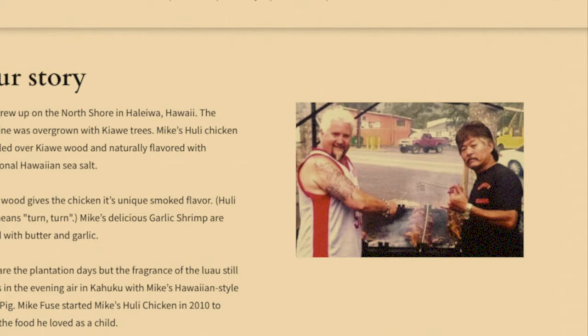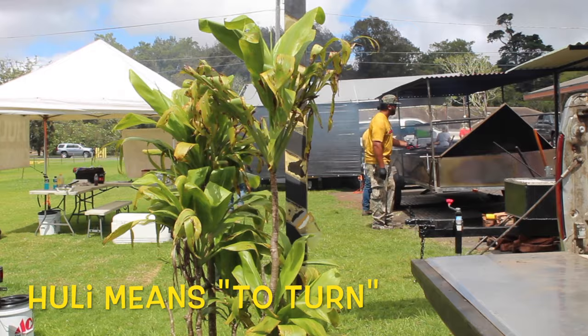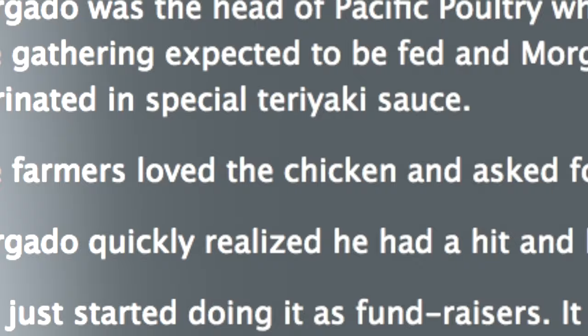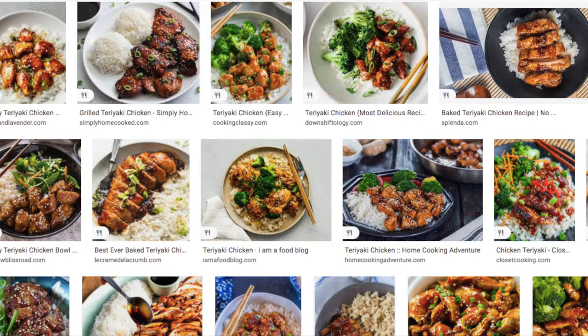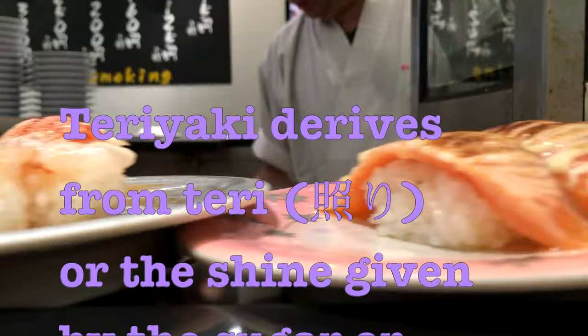Huli Chicken was invented in 1955 by Ernest Morgato and Mike Asagi. They were the founders of Poultry Pacific. At a farmer's meeting, they hulied some chickens between two grills, and it took off from there. The marinade they basted them with was described as a special teriyaki sauce — ubiquitous, of course, in the West. The word itself breaks down to the shine of the sauce, as well as the cooking method of broiling or grilling.